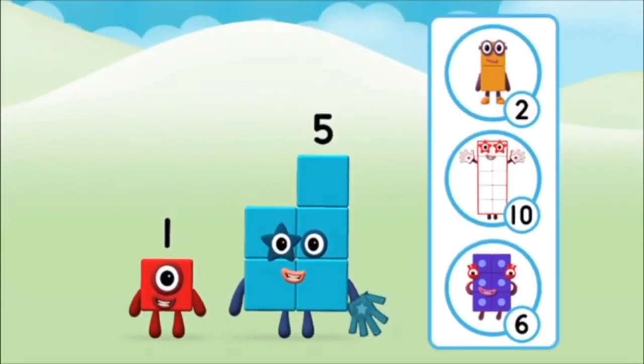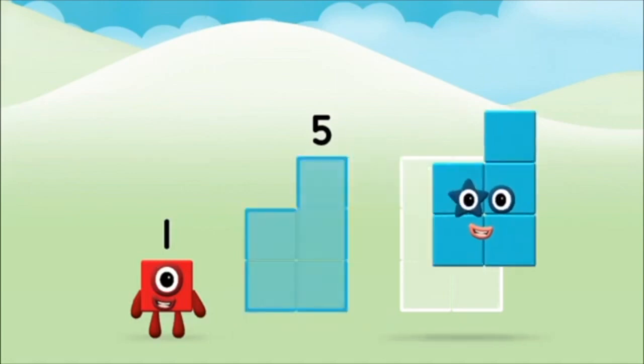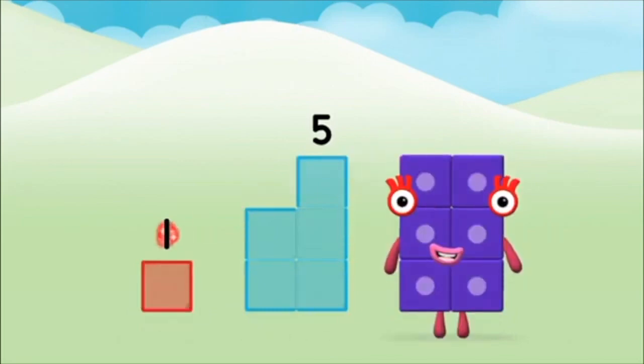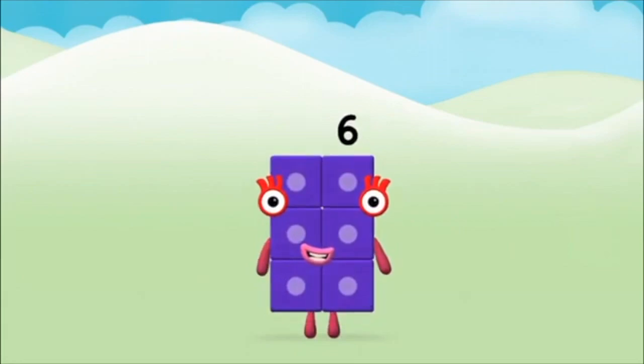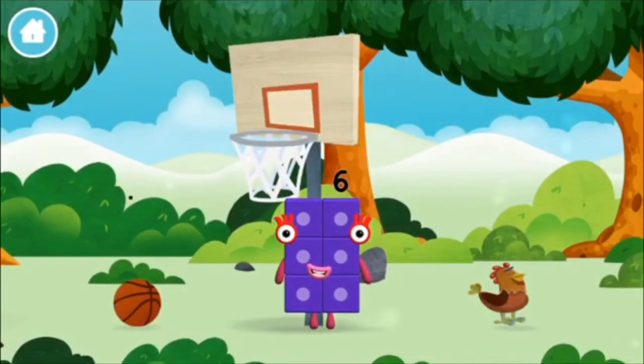Which number block do you think adding these together will equal? Great! Now add the number blocks together! Five, five, one, one plus five equals six! Congratulations! You made number block six! You made a new number block!